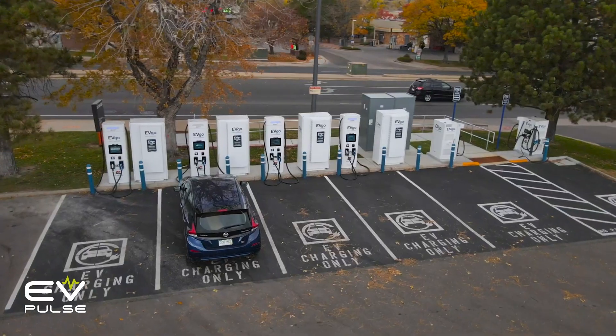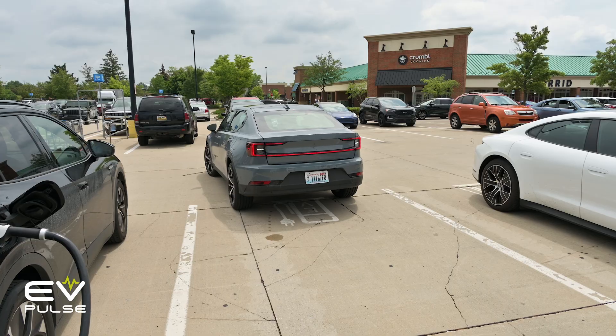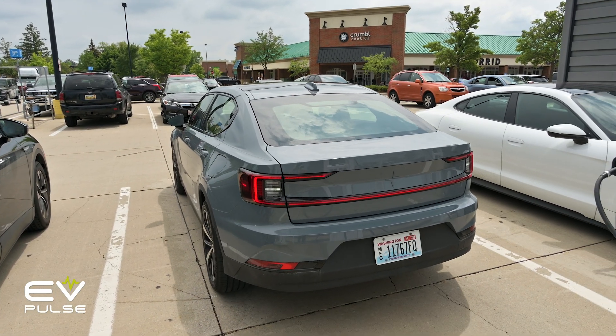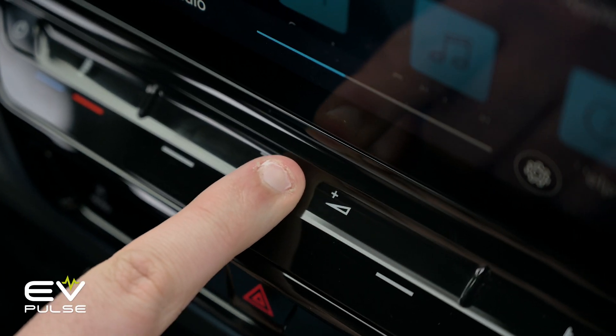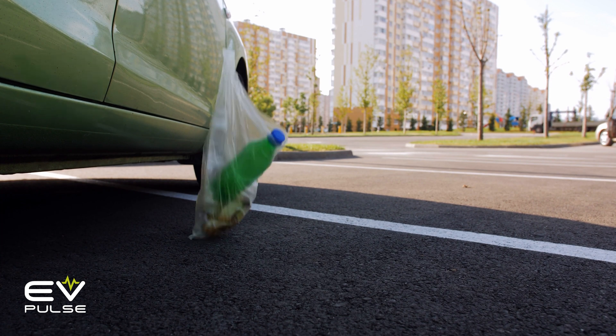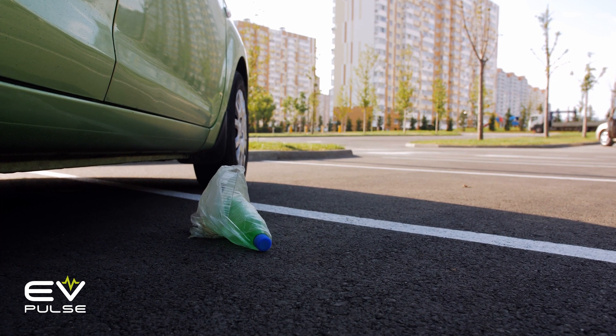Tip number nine: do exercise common courtesy. When charging, park neatly between the lines so you don't block access for others. Avoid cranking your music to obnoxious levels while chilling and charging, and definitely don't leave any garbage behind in the parking lot. A little thoughtfulness goes a long way toward making the EV experience a positive one for all drivers.